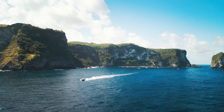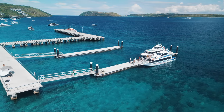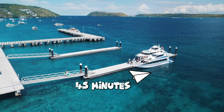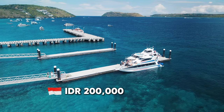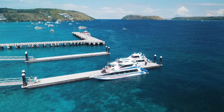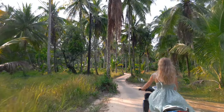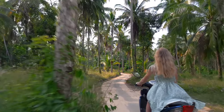For those short on time or prone to seasickness, the fast boat is your best bet. It'll zip you to Nusa Penida in just 30 to 45 minutes, but the price is slightly higher at around 100,000 IDR (about $12 USD). Once you arrive, you can rent a scooter for a self-guided adventure or hire a local driver for a hassle-free experience.